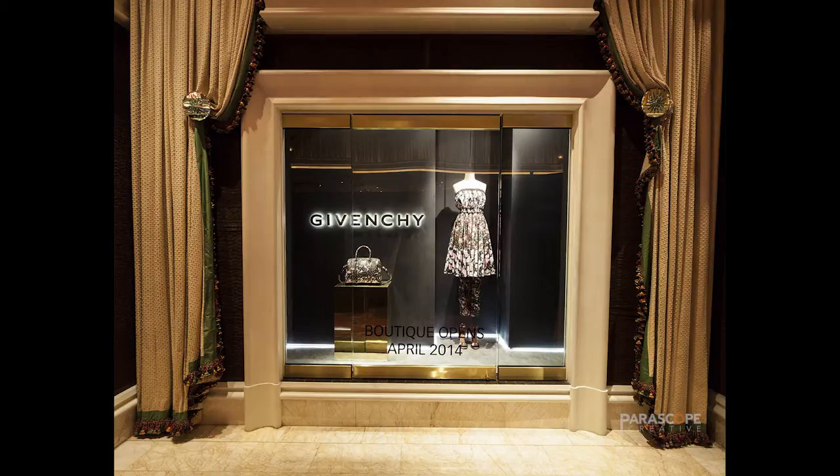Hey, how you doing? It's Jake over at Periscope Creative. This is a project we did for Givenchy. I have no idea if I'm pronouncing that properly, but the guild out in LA called us a while back asking if we could come out and shoot one of the window displays they installed for Givenchy out at the Wynn. We agreed and went out, but when we got there everything had already been taken down.